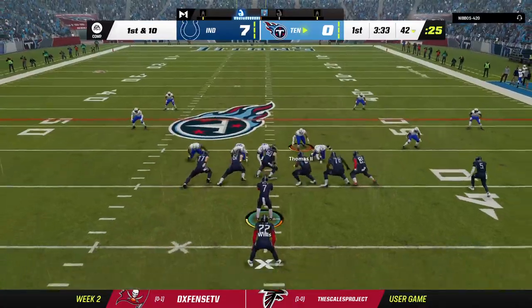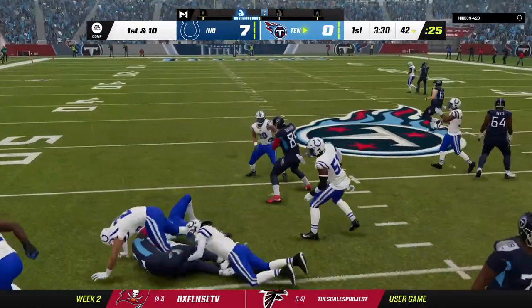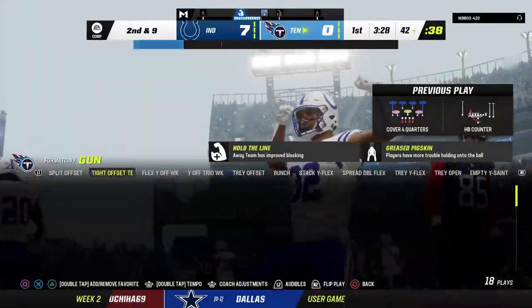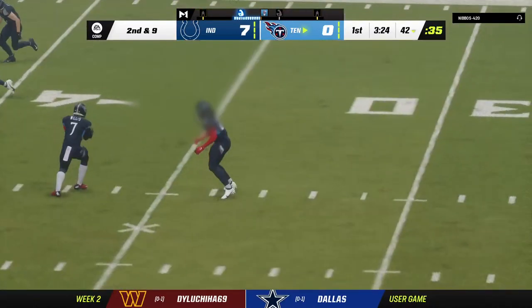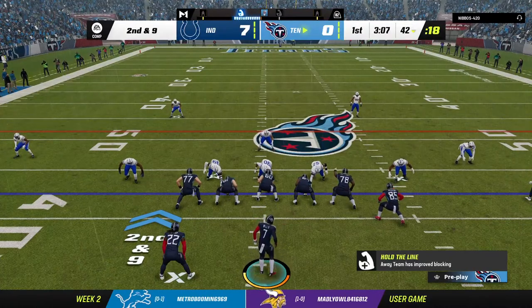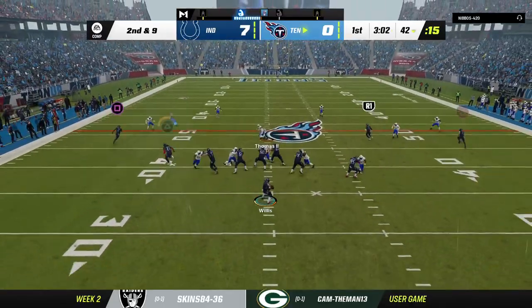They'll start at excellent field position following the INT. They run with Henry on first down, but nothing much materializing — only about a yard. Typically we think of strong safeties as the big tacklers closer to the line of scrimmage amidst traffic, but in this case how about the free safety coming up and making the big-time play.